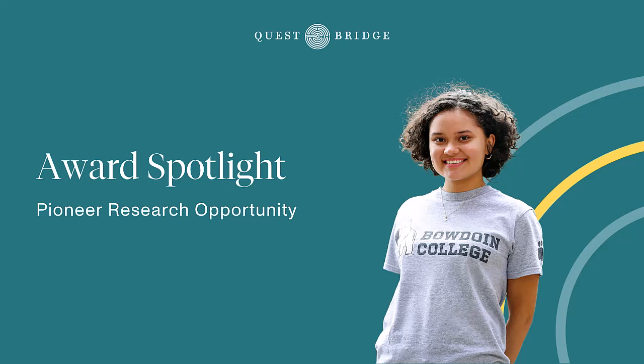Welcome to another installment in our Award Spotlight series, where we feature different awards that you can receive as a College Prep Scholar. Next up, the Pioneer Research Opportunity. You could conduct college level research this summer that could be a valuable addition to your college application, so let's get right into it.